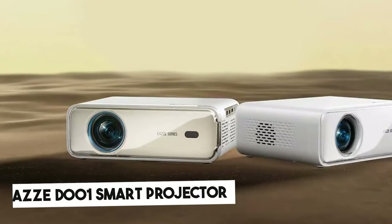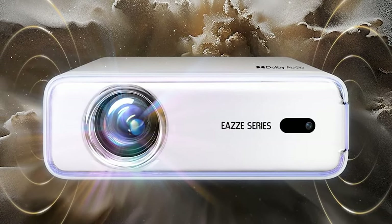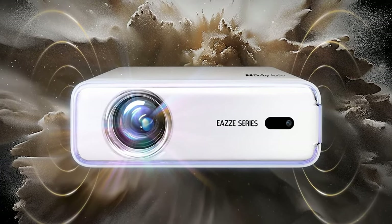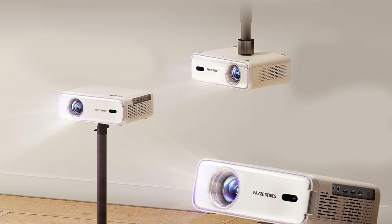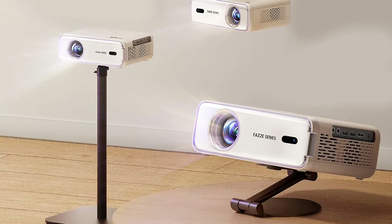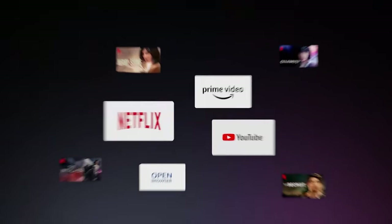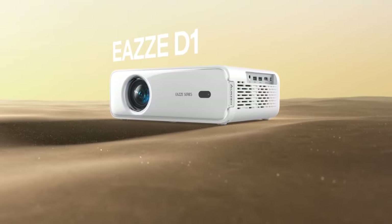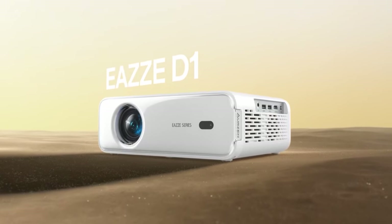The Ease D1 Smart Projector is a top-tier option for anyone looking to transform their entertainment setup into a complete multimedia experience. It has a built-in smart television operating system, eliminating external streaming devices. It offers instant access to popular streaming platforms like Netflix, Prime Video, and YouTube, making it incredibly convenient for users who want to dive into their favorite shows and movies without any hassle.